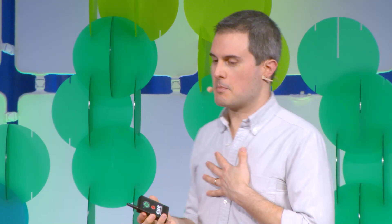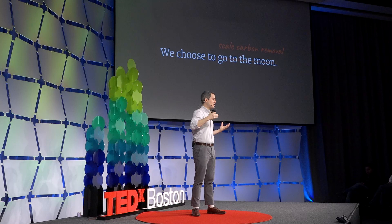I personally miss the first space race, but it's time to do it again. We're in a very difficult position when it comes to climate change, and we need to funnel the exact same energy, resources, determination, and ingenuity into building gigaton-scale carbon removal.